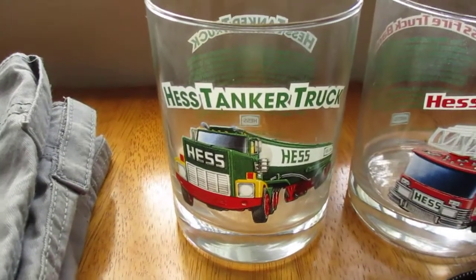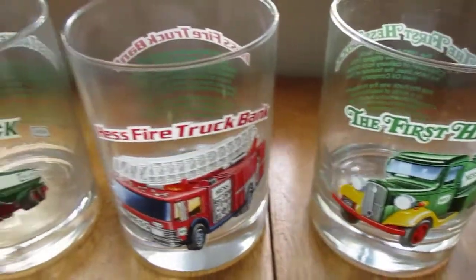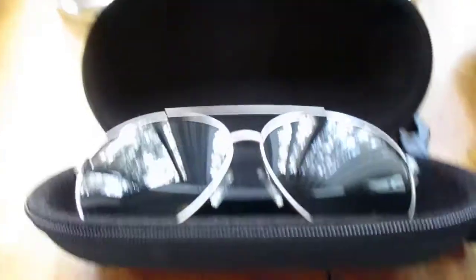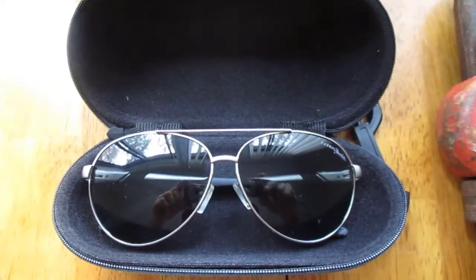We got three Hess drinking glasses — these come in a set of four, which we didn't know at the time, but Hess is a popular collectible so these will just end up at our yard sale. There's also a pair of Johnny sunglasses — not super valuable, maybe $10 or $15 — so they may end up at the yard sale or we might put them on eBay, we don't know yet.